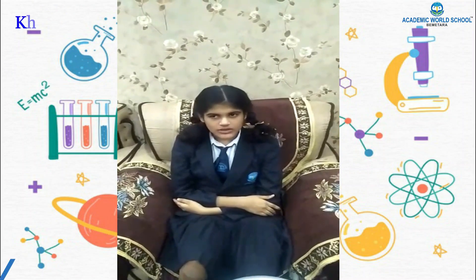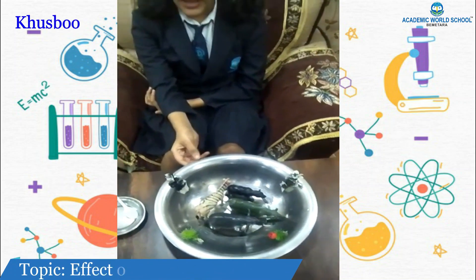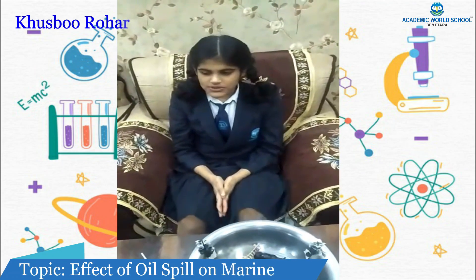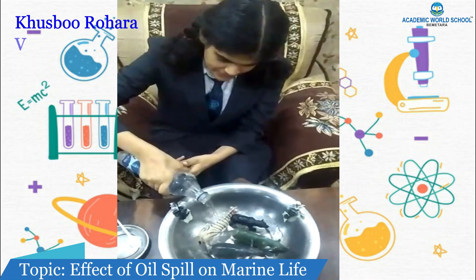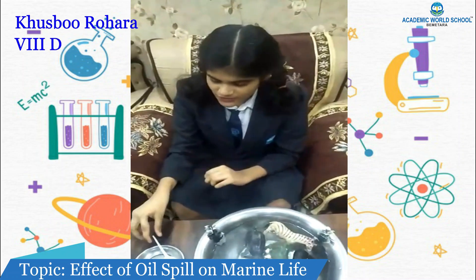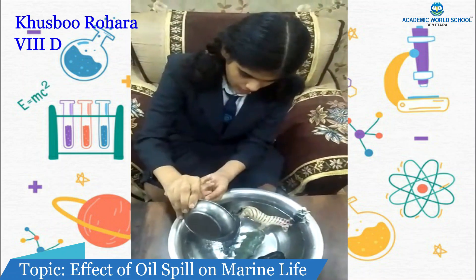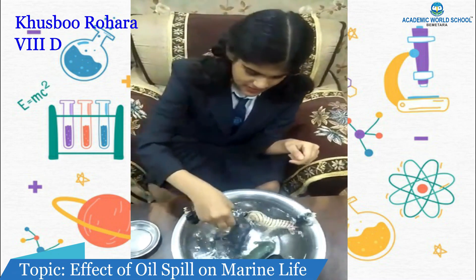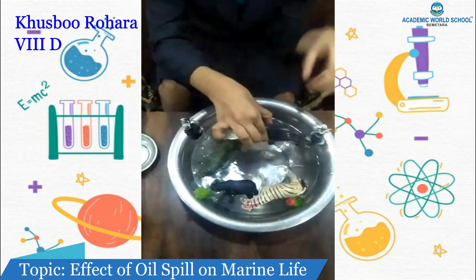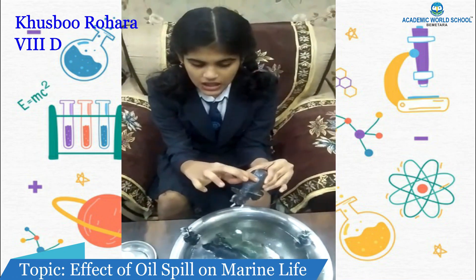Today I will show you an experiment on the effect of oil spill on water bodies. I have taken this container as the water body and these toy animals to symbolize aquatic animals. I will now put some water and then add some amount of oil into the water body.